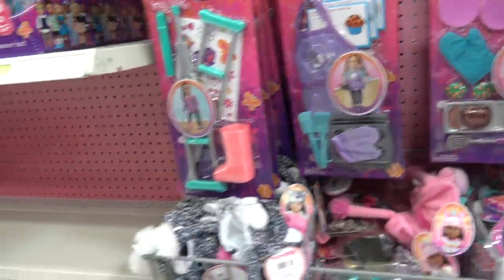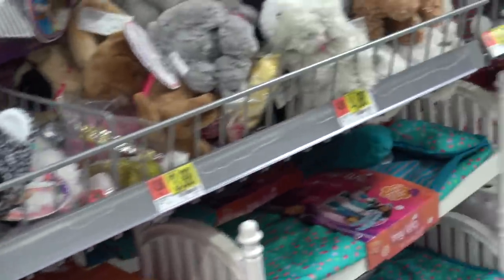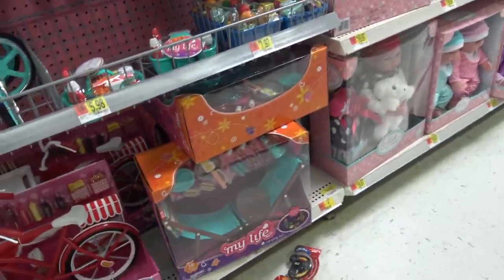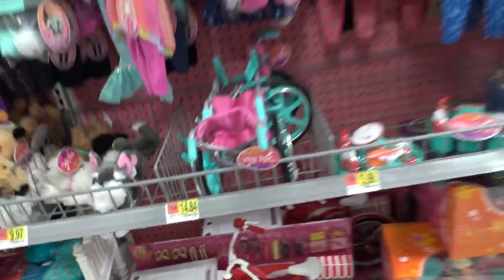I just love coming here and seeing the new stuff that they have. This is a cute My Life As couch. It's gray with some cool accent colors. This is a really cute camping set right here. Those two chairs are adorable. So fun.